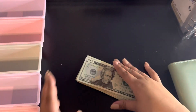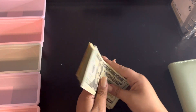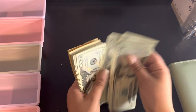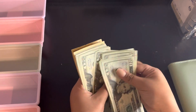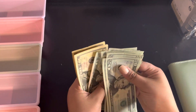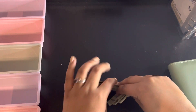Let's count this money to make sure we have $450. Not too many denominations but that's fine: 20, 40, 60, 80... counting through the bills... and yes, $450 is correct!